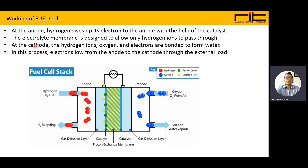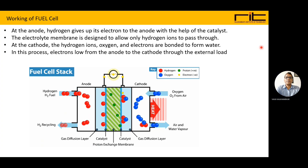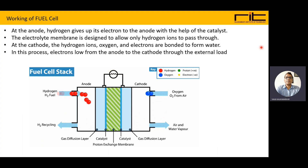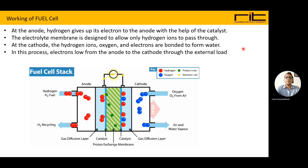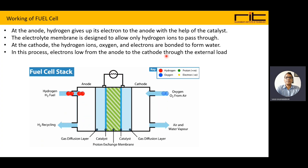In summary, at the anode, hydrogen gives up its electrons with the help of a catalyst. The electrolyte membrane is designed to allow only hydrogen ions to pass through. At the cathode, the hydrogen ions, oxygen, and electrons are bonded to form water (H2O). In this process, electrons flow from anode to cathode through the external circuit, thus producing electricity.